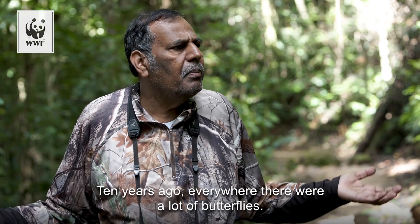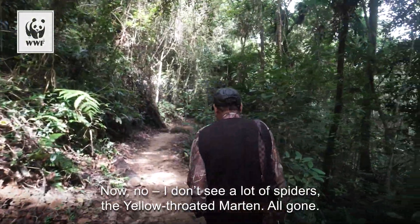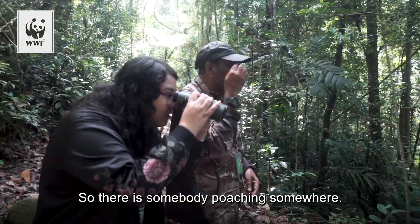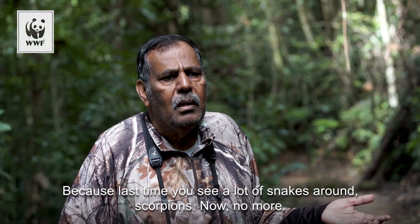Ten years ago, everywhere there were a lot of butterflies. I have seen the Rajahbrooke's Birdwing and others. Now I don't see a lot of spiders, and the yellow-bellied species — all gone. That means somebody is poaching somewhere. Last time you'd see a lot of snakes around, scorpions — no more.